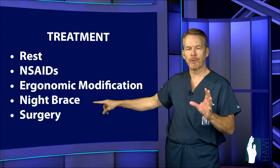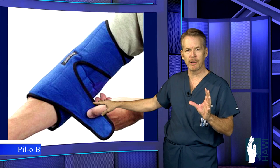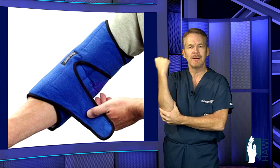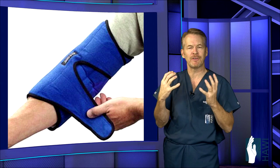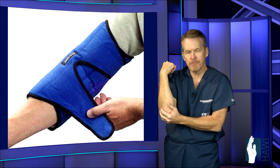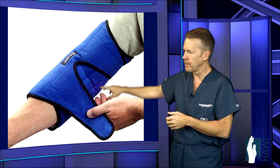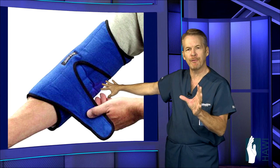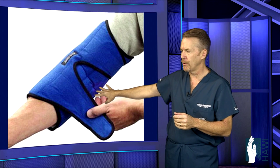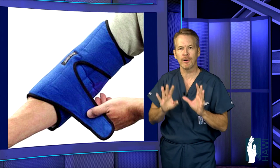The most important bracing technique is called a pillow brace — spelled P-I-L hyphen O brace. Just Google it and you'll find many places to order it. We tend to sleep in a fetal position bending the elbow, which puts undue stress on the nerve. This brace holds the elbow in an extended resting position at night.